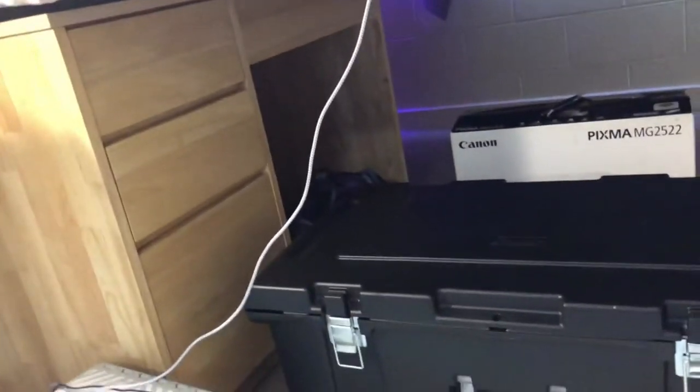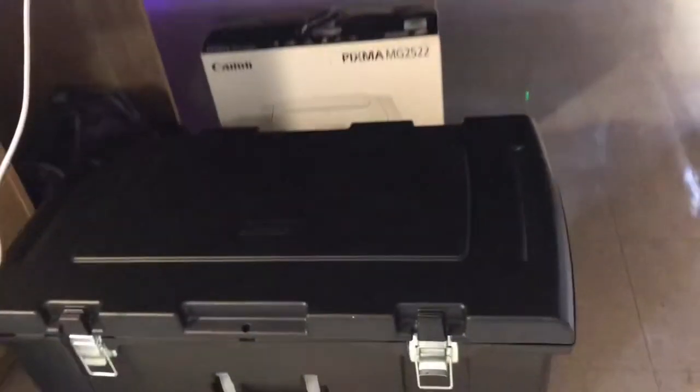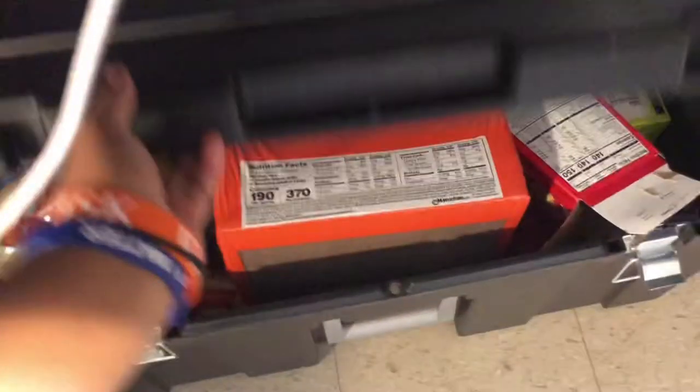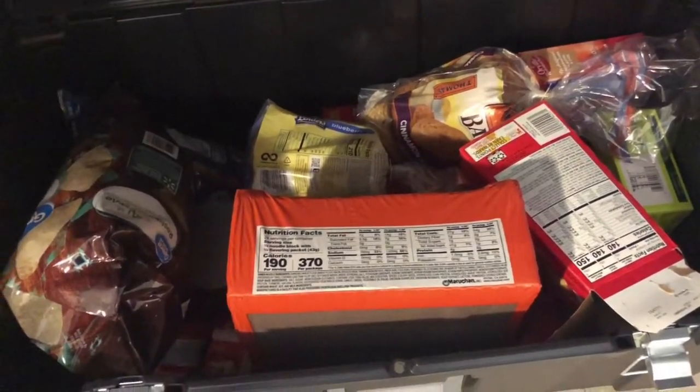Under my bed I put the other desk because I thought it was taking up too much space. But in here we got snacks and stuff — noodles, chips, bagels, popcorn, regular things. Keep some food in there.